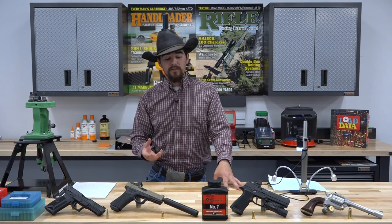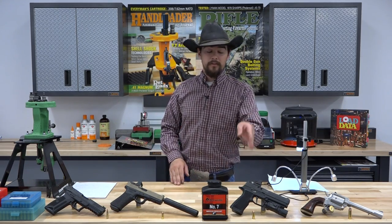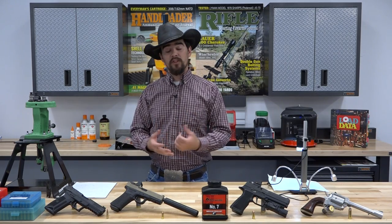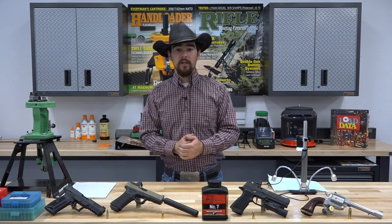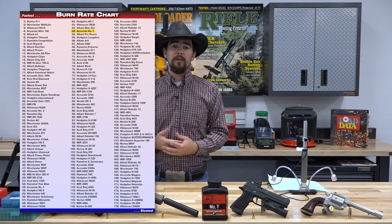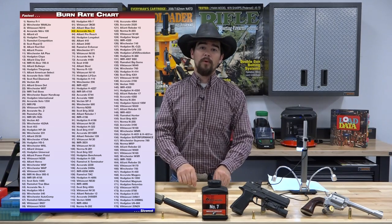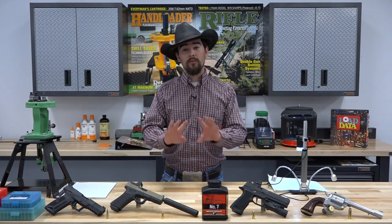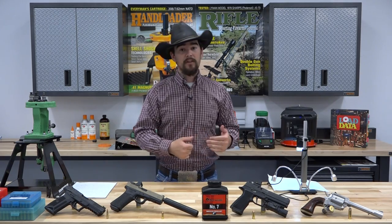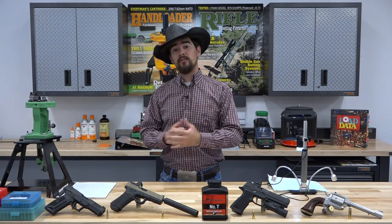Accurate No. 7 is a very versatile powder, and that's something we want to showcase today. We've got 5.7x28, 9mm Luger, 10mm Auto, and 454 Casull here, and we're going to shoot each of these to give you a representation of how versatile the powder is. We'll pull up a burn rate chart to give you an idea of its relative burn rate. Now, obviously you can't extrapolate load data by saying a powder is within one or two points on the burn rate chart and use the same charge weight — don't do that. It's just relative, to give you an idea that this powder works well in 9mm, so Accurate No. 7, being close in burn rate, will also work well in 9mm.